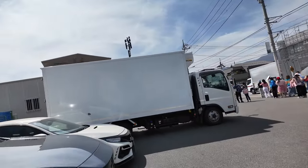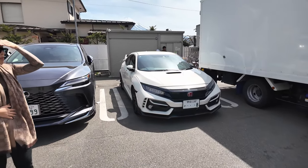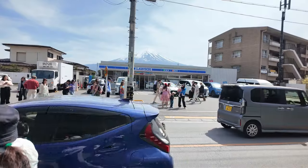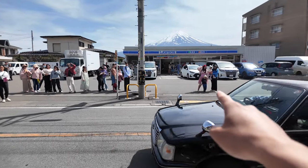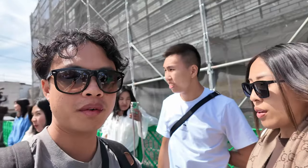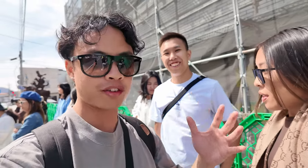FK8! Bro, look at the number plate - it's just 8. It's got the same kit as you - front lip, side skirt. We are currently at the Lawson with the famous Mount Fuji at the back. There is a line for a photo - people are literally lining up to take a photo. Everywhere we've been, touristy spots always have lineups for photos.